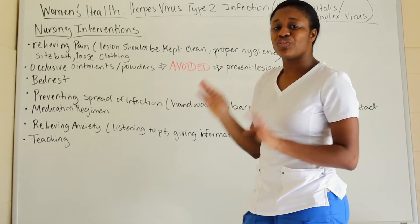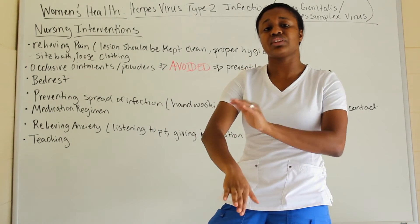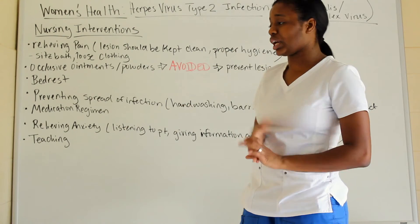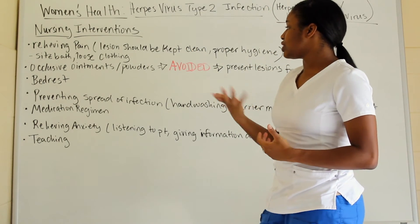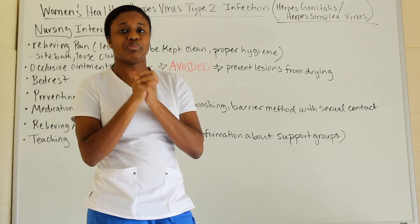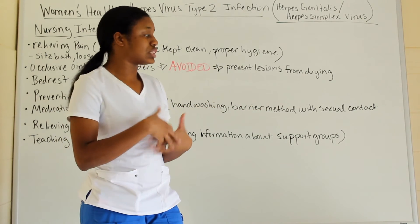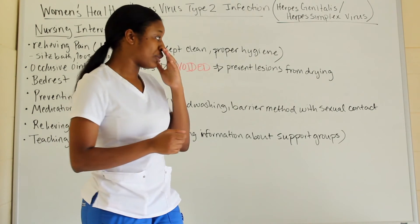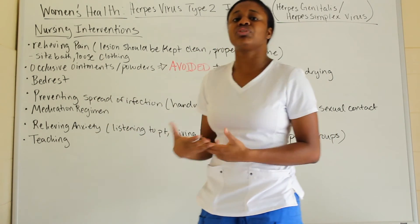Provide bed rest for these patients. Prevent spreading of infection — hand washing is key. Use a barrier method during sexual contact, because even with a condom, skin-to-skin contact can still transmit herpes, so proper barrier protection is important.